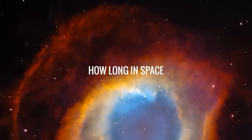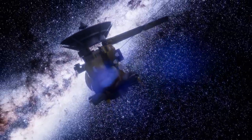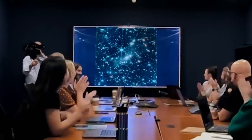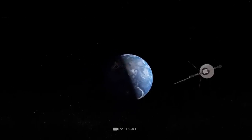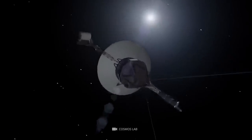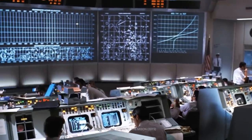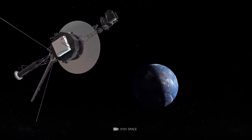Voyager 2 has been flying through space for more than 37 years. It was launched on August 20, 1977, and its cameras began sending back images in November of that year. It is currently traveling about 6 miles a second, getting closer to interstellar space at an average speed of about 3 million miles per day. The spacecraft is now almost 11 billion kilometers from Earth.